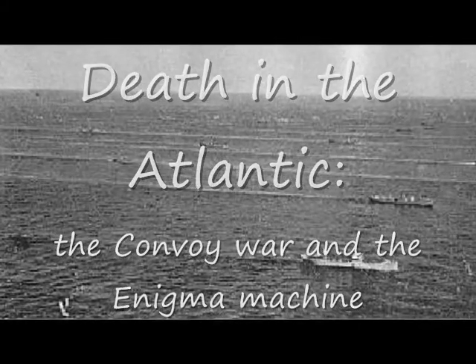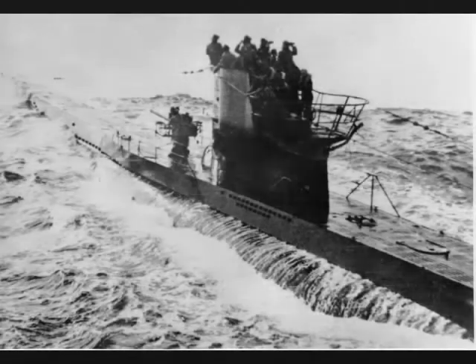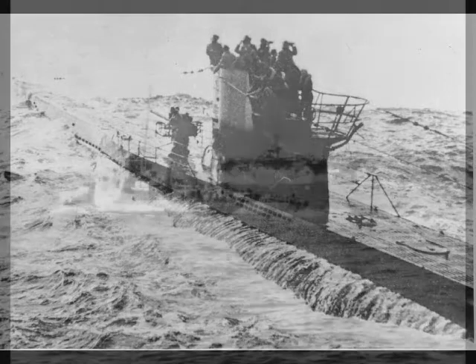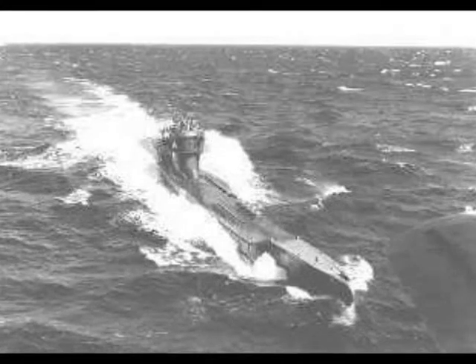Death in the Atlantic, the Convoy War, and the Enigma Machine. The Battle of the Atlantic is one of the largest single confrontations in the history of war. From the start of World War II in 1939 till Germany's surrender in May of 1945, the Germans and Allies waged a war of commerce and escorts through which America's industrial might out-built Germany's U-boats. But this wasn't the Allies' only advantage. By the end of 1942, the Allies had completely broken the code system used by the U-boats and had most of it during that year.